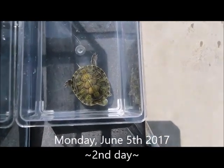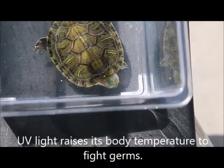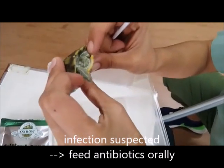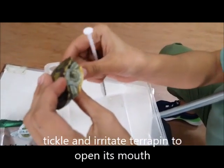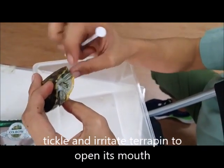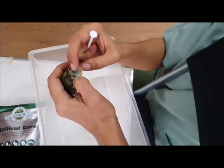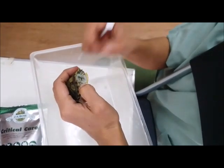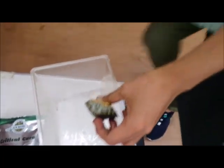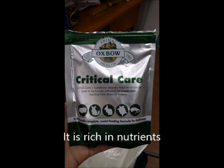It is Monday, June 5th, 2017 — the second day. Basking under the sun allows ultraviolet light to warm the red-eared slider. UV light raises its body temperature to help fight germs. When administering medication, tickle or irritate the turtle so it opens its mouth. It will take a while. Critical care is used when the terrapin refuses to consume pellets, as it is rich in nutrients.